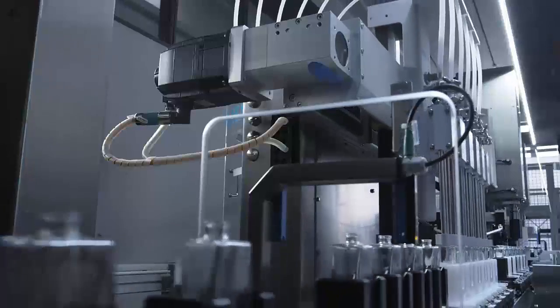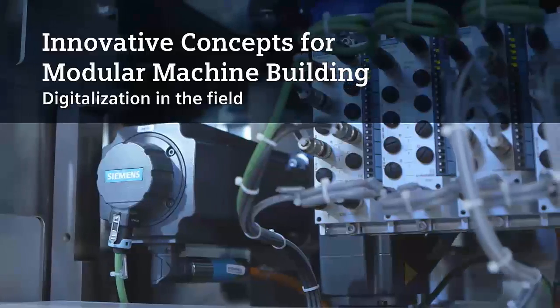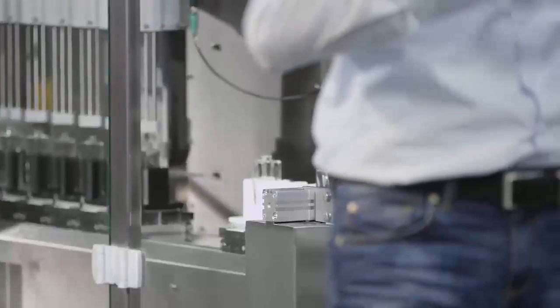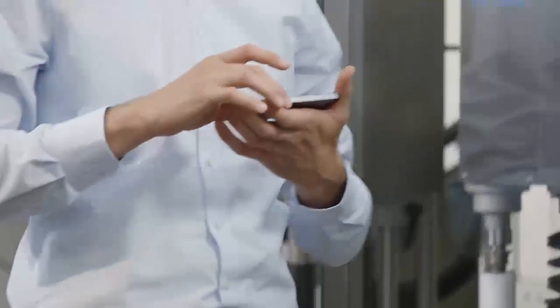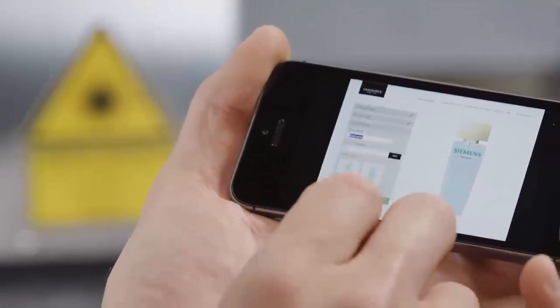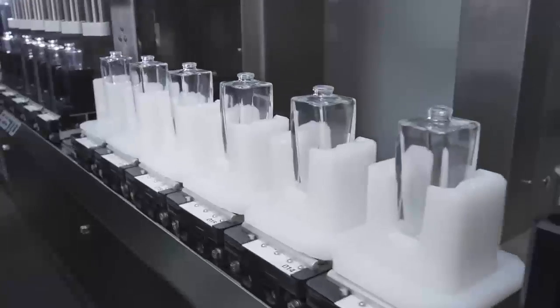The topic of individualization conquers more and more areas of life. This is a changeover for the manufacturing industry — so far, plants have been optimized to achieve the highest possible throughput. Today, the challenge in individual production commences with batch size 1 under industrial conditions. An example of success is the new filling machine for scent bottles manufactured by the Optima company.